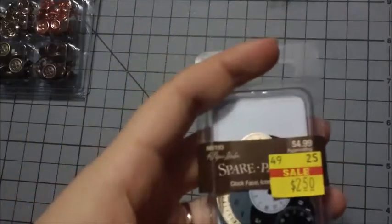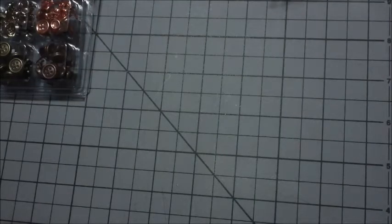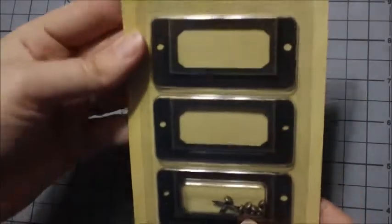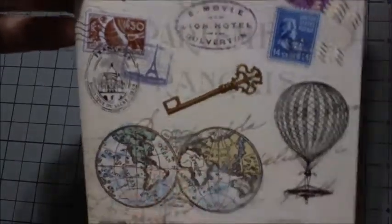Then I got these clock faces, originally $4.99 marked down to $2.50. Some mustache brads, marked down to $2 from $3.99. Some label holders with brads — these were $3.99, 50% off. I also got these screw fasteners — there are nine of them, $4.99 — to go with the stamps and the world paper I got.